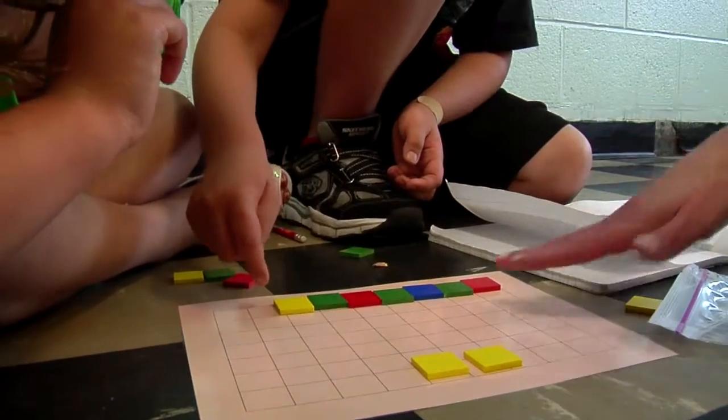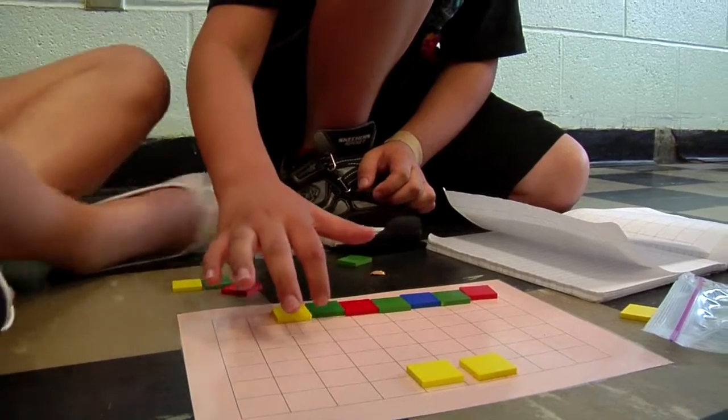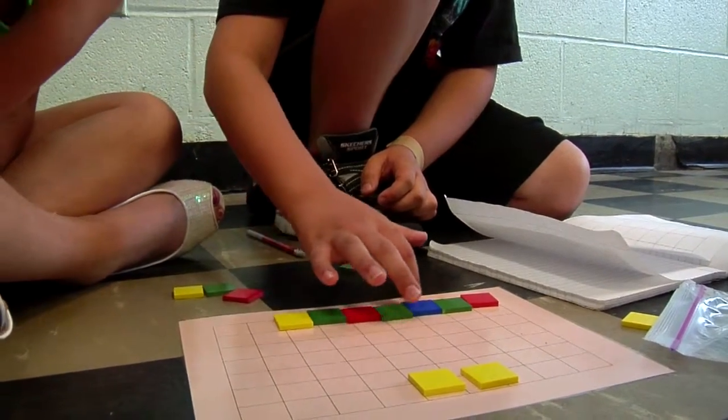Okay, Chris, can you start again? Count out loud so I can hear. 1, 2, 3, 4, 5, 6, 7, 8, 9, 10, 11, 12, 13, 14.